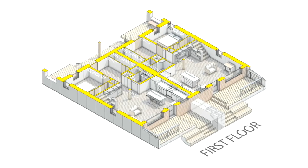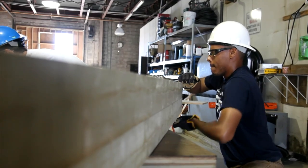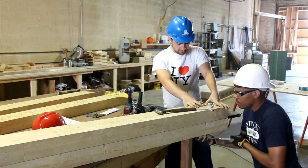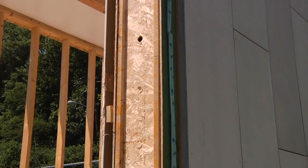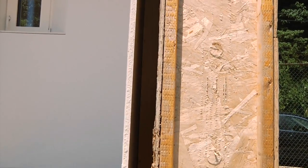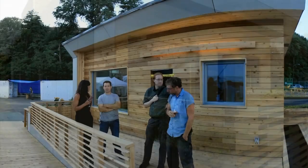We decided to do a panelized construction of this house — a modular, off-site construction technique — which allowed us to fabricate the primary components here in the shop. We used Nordic I-beams, which are traditionally used for floors, but we actually used them for the walls as well. It gave us a super deep cavity within which we could fill with our dense-pack insulation. We're using a blown-in cellulose insulation, dense-packed into the cavities, which gives us a very tight air seal.